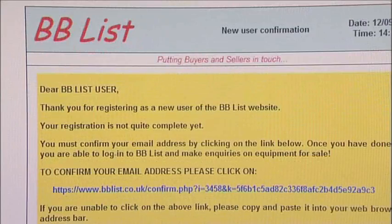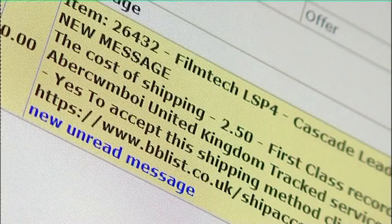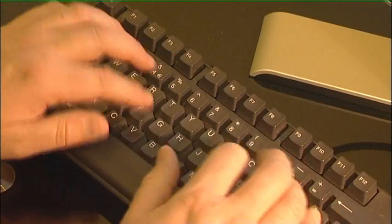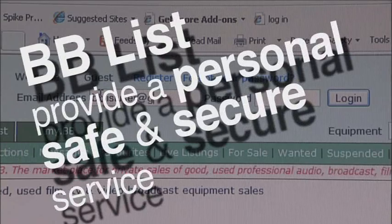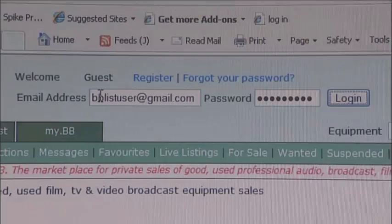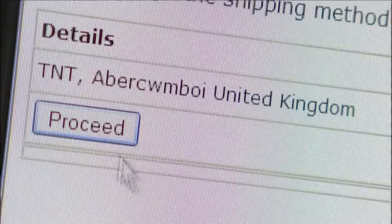Although some of the actions undertaken on this website are automated, our staff personally oversee all communications between buyers and sellers. This protects your privacy and security at all times. All we ask of you is that you read and reply to all communications promptly.